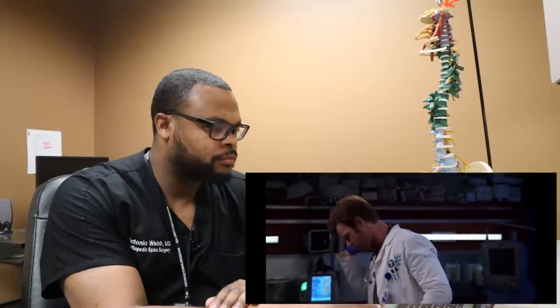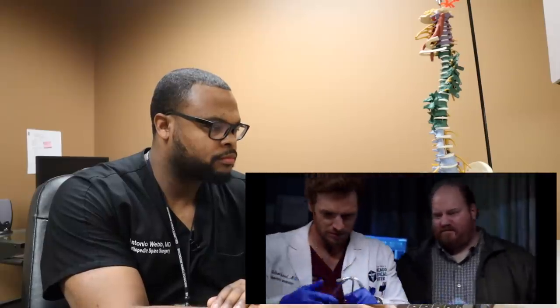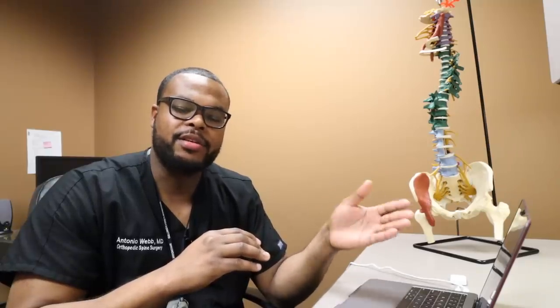Jordy, anything else bothering you besides your neck? Dad, anything in Jordy's history we should know about? He's a healthy kid. I thought that was quite strange that the dad didn't mention the patient had Down syndrome. Maybe it was just implied by looking at him, or maybe the dad didn't think it was important. But when a patient comes into the hospital, it's important to let the doctors know about any potential past medical history. Down syndrome is really important to know because of some things that it can cause, and we're going to talk about those.